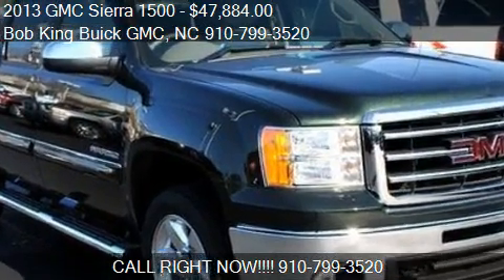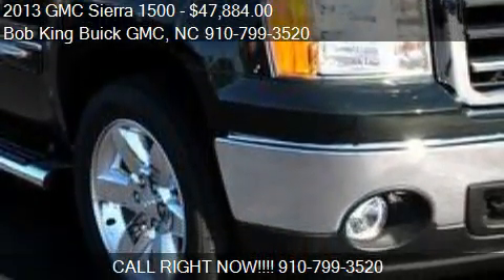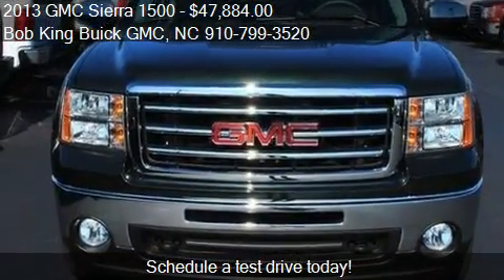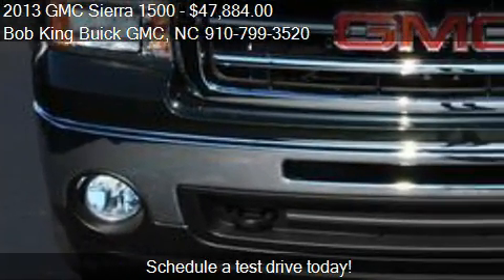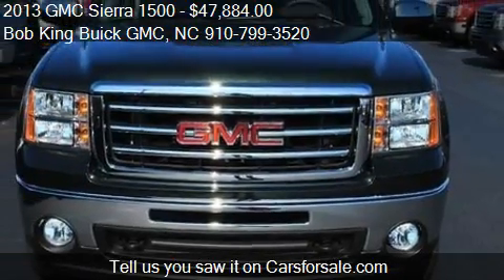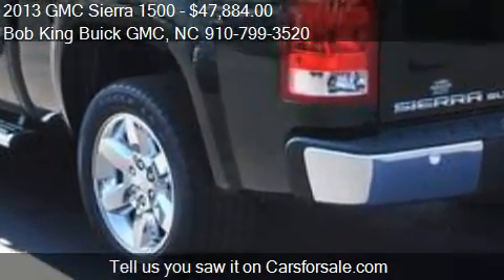This 2013 GMC Sierra 1500 is offered by Bob King Duke GMC, priced at $47,884. This Sierra 1500 is ready to sell. For mileage information on this 2013 GMC Sierra 1500, call us: 910-799-3520.